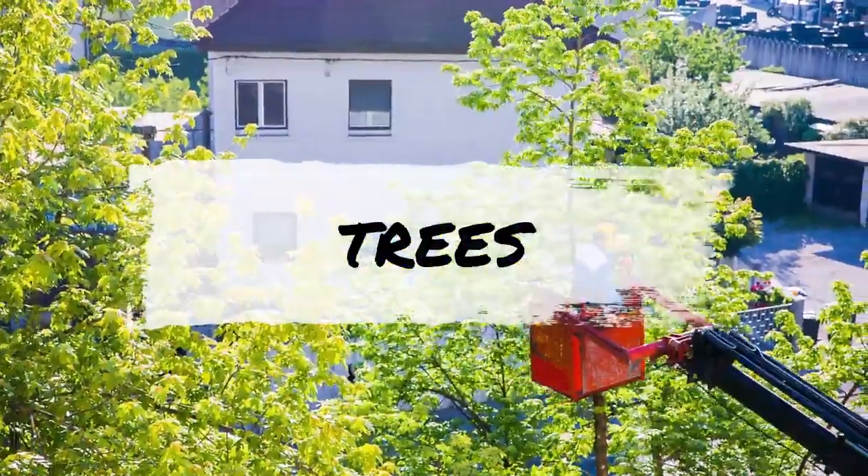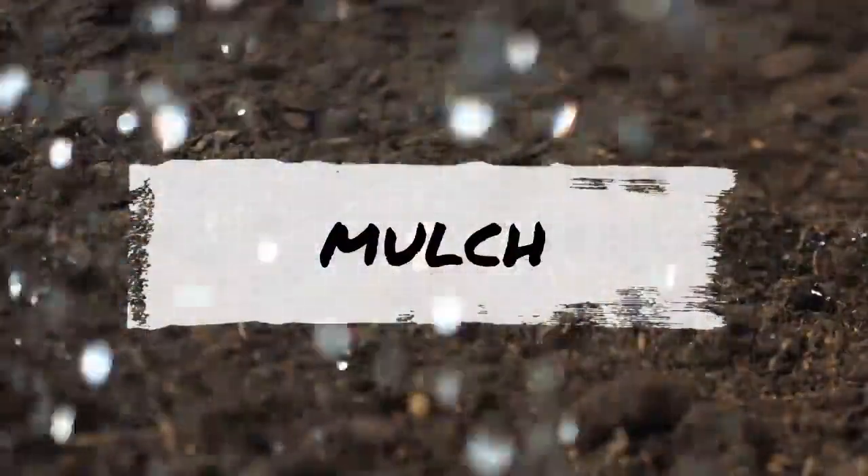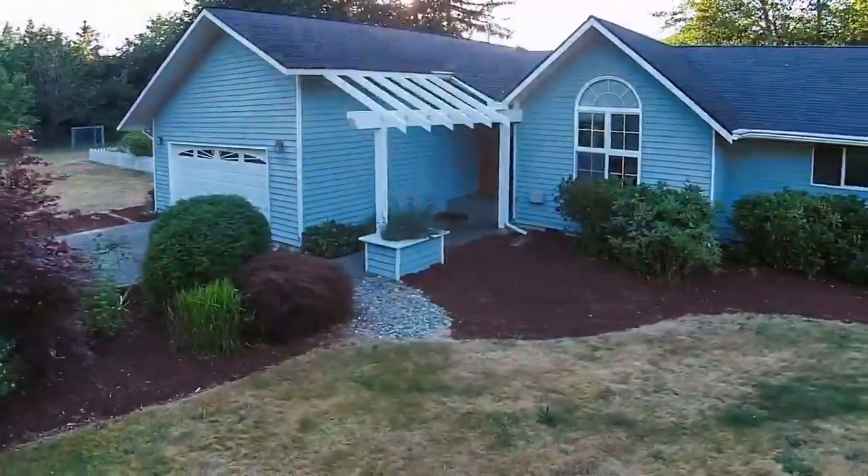Make sure big branches and fallen leaves from overgrown trees do not overtake your landscaping. And for the fine-tuning, you want to get new mulch on areas that have been needing a fresh new look instead of ugly weeds.